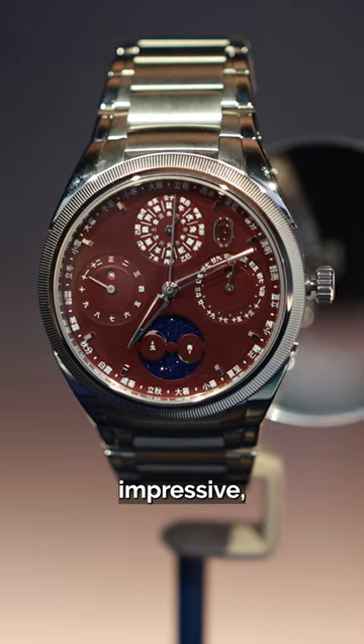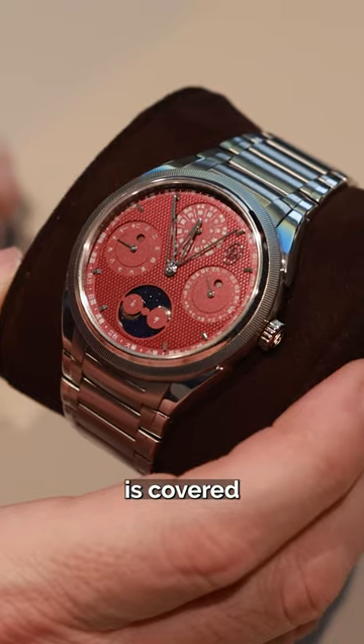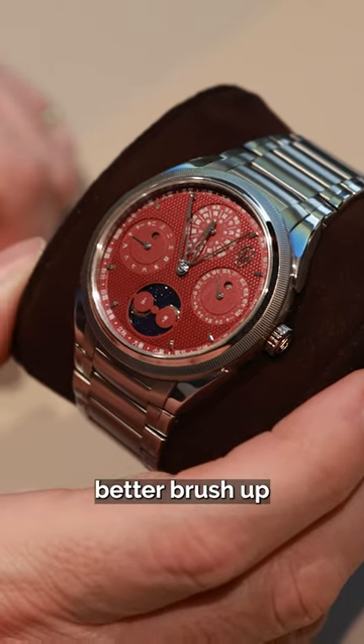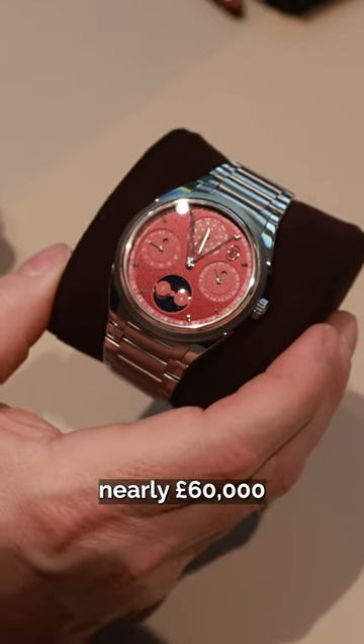If this looks impressive, it is nothing compared to the Siali Chinese calendar. The dial is covered with Chinese symbols, so you'd better brush up on your Mandarin before you spend nearly £60,000 on this timepiece.